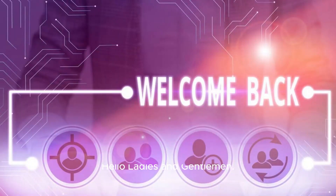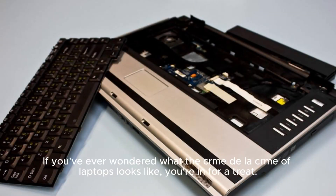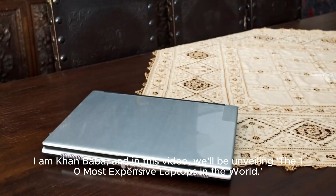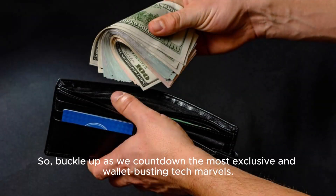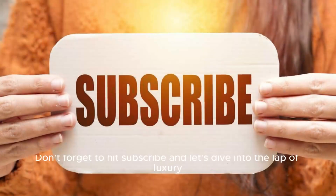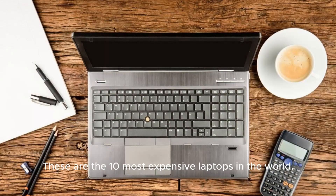Hello, ladies and gentlemen. Welcome back to our channel. Today, we're embarking on a thrilling journey into the realm of luxury and cutting-edge technology. If you've ever wondered what the crème de la crème of laptops looks like, you're in for a treat. I am Khan Baba, and in this video, we'll be unveiling the 10 most expensive laptops in the world. From sleek designs to mind-boggling price tags, these laptops redefine extravagance. So buckle up as we count down the most exclusive and wallet-busting tech marvels. Don't forget to hit subscribe, and let's dive into the lap of luxury.